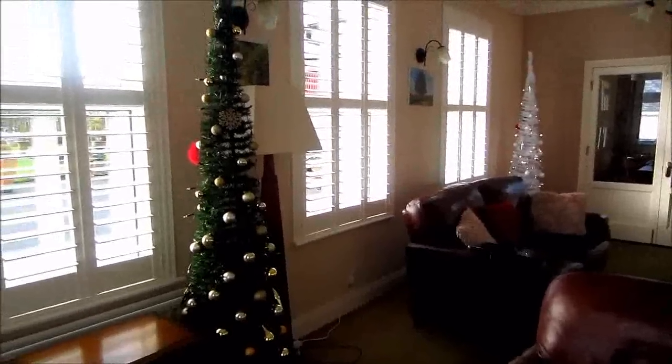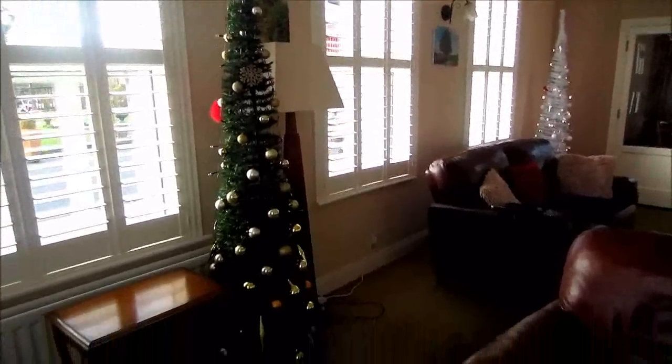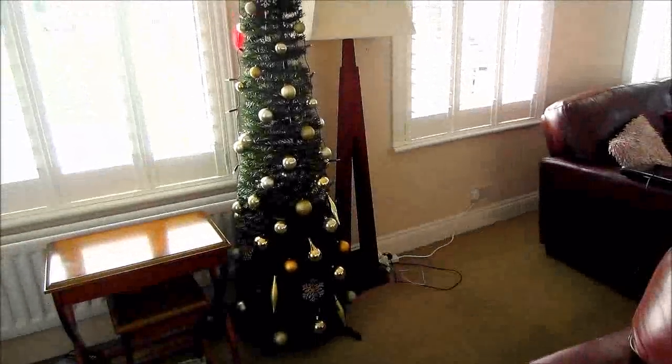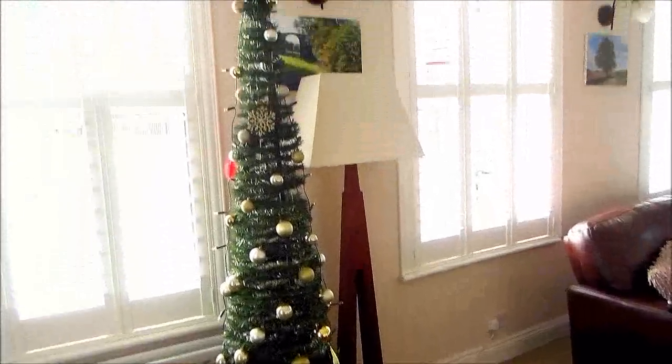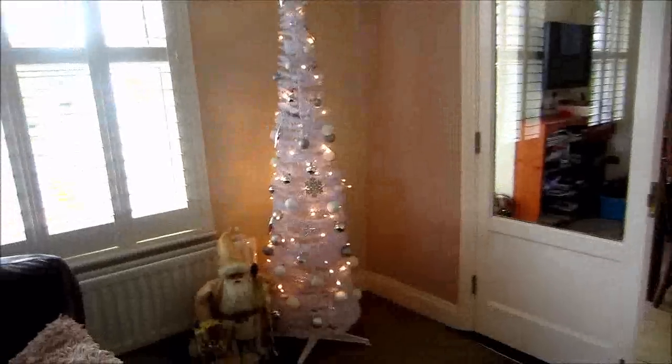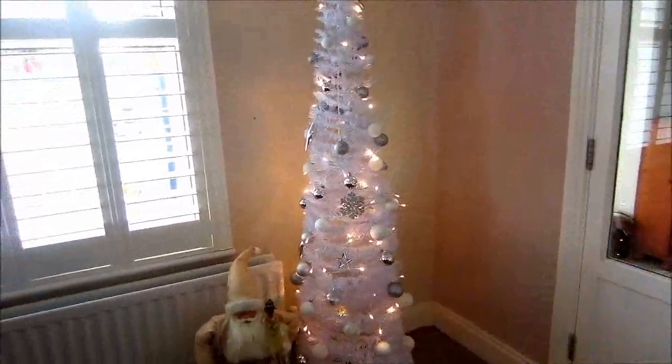So here's my living room and I basically just went with trees this year. I love these narrow trees — no lights on because it's still daylight. So I have a green one with gold accessories here beside my lamp, and here's my other little tree, my white one with silver and white decorations.